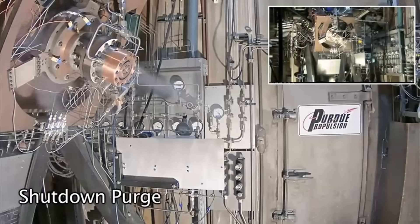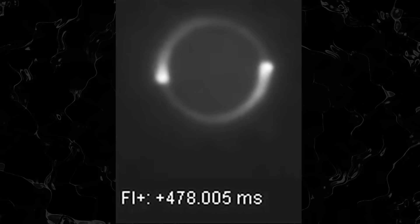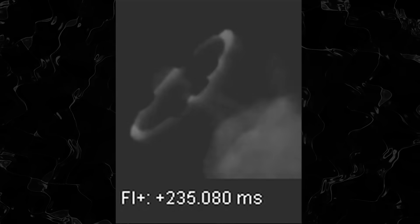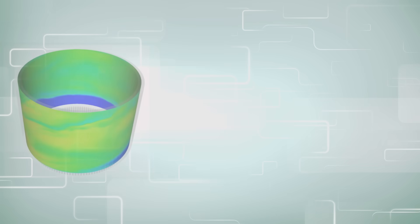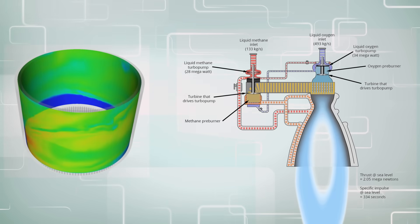This generates thrust using a supersonic combustion phenomenon known as detonation. An RDE can be used for many applications, and it can be more efficient than a typical rocket engine. However, it's still only one piece of the puzzle, and whether or not you're just using an RDE or a full-flow stage combustion cycle, you still need to control the exhaust.